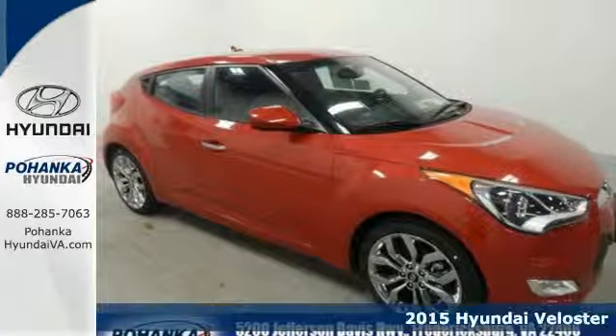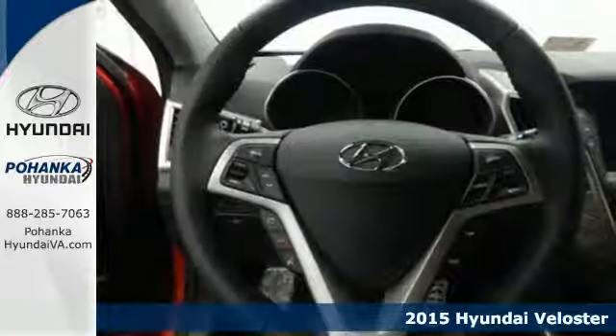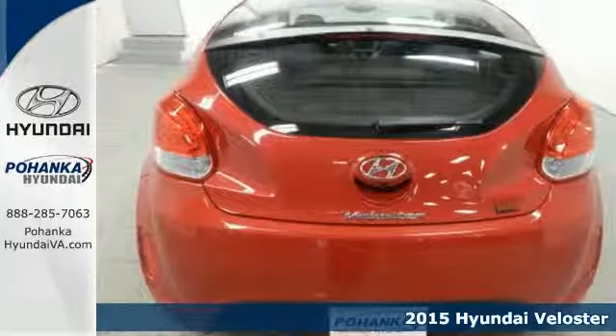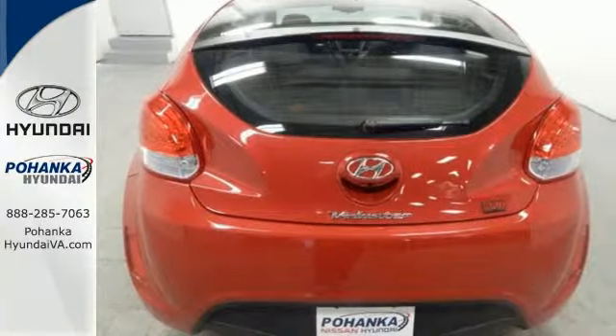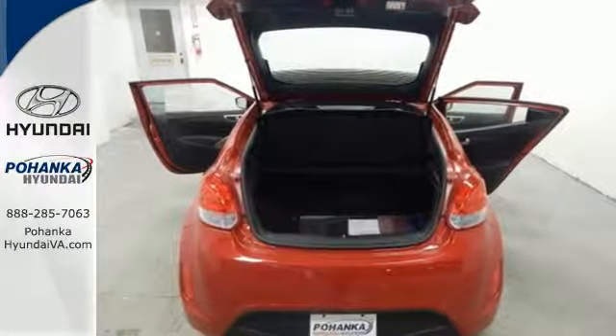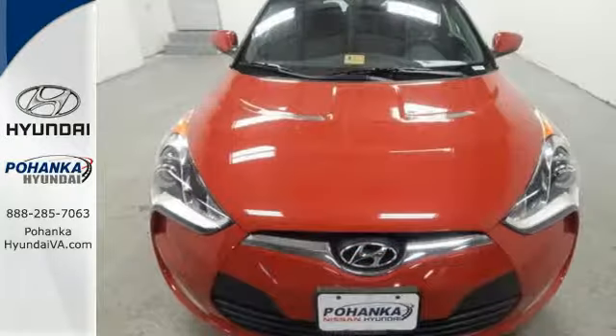It's a 2015 Hyundai Veloster. If you crave a bold ride that's like nothing else on the road, this is the car for you. It features a stealth third door, LED headlight accents, dual-center chrome-tipped exhaust, and sleek contour lines.